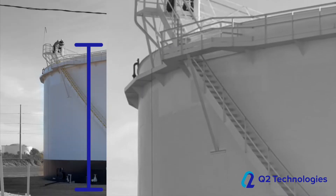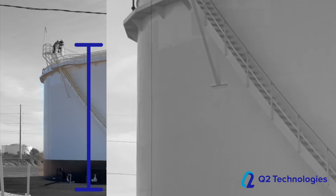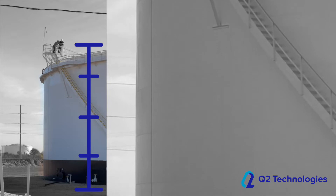A tank this size may stratify different qualities of crude if not continuously mixed. It's always good to get representative samples from top, middle, and bottom. Even if the tank is actively mixed, settling may occur.